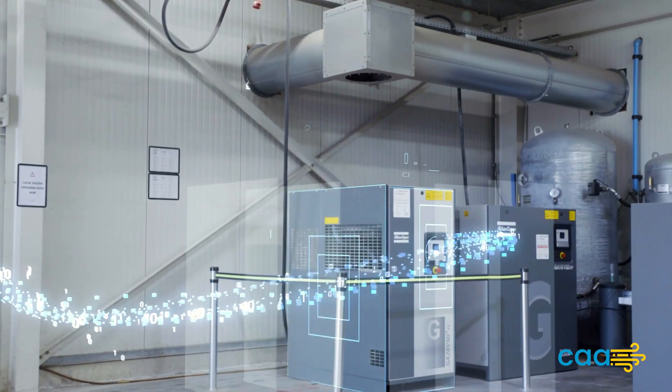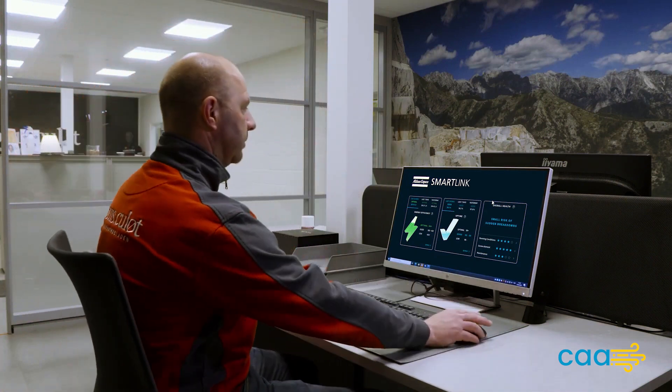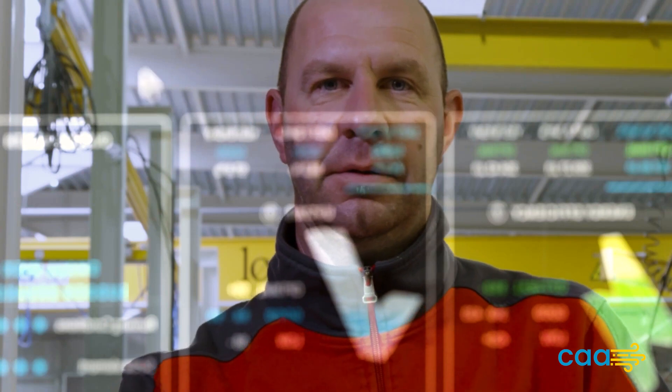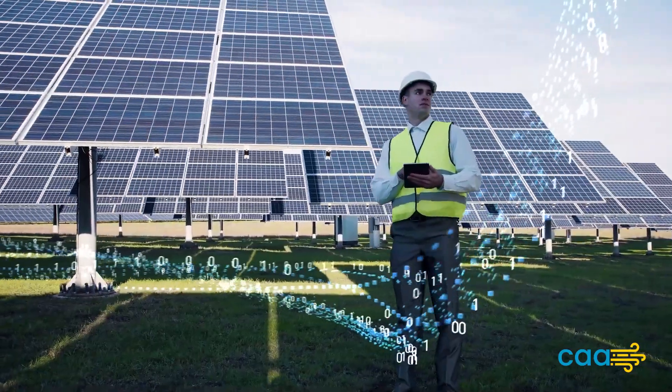Atlus Copco's VSD compressors come equipped with intelligent monitoring and control systems, allowing users to optimize performance and efficiency. With remote monitoring capabilities, users can access and analyze data from anywhere, ensuring proactive and informed decision making.